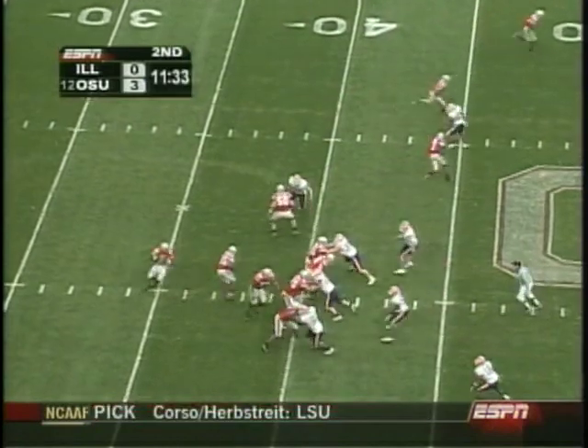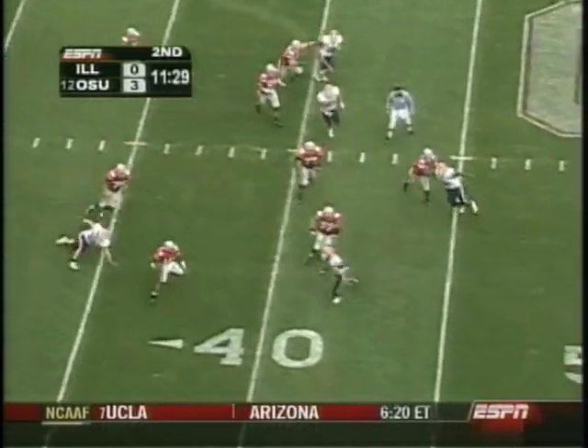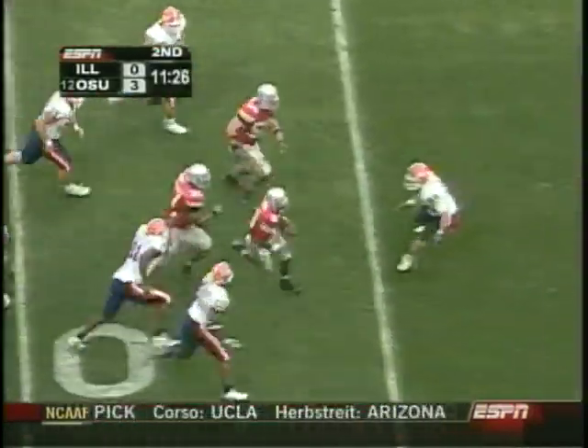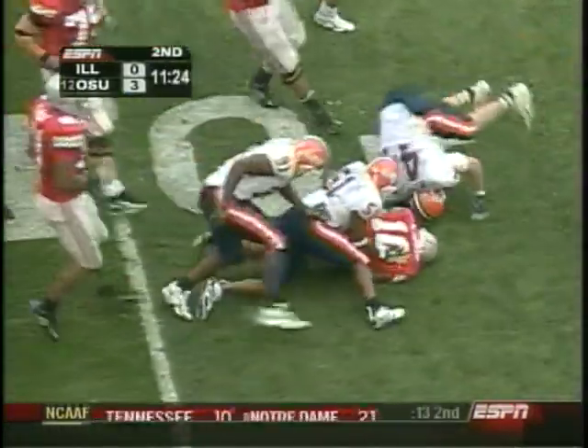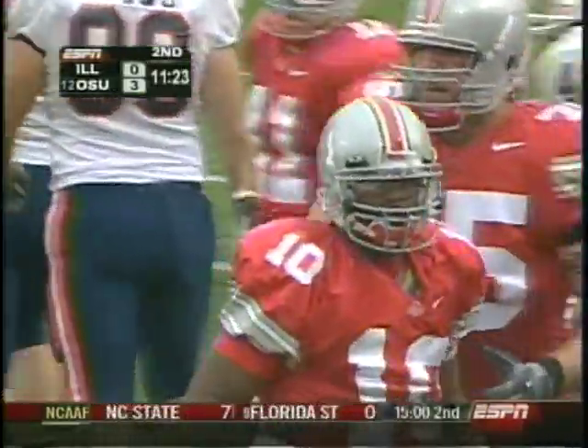Moves to the left side of the formation. Play action. Smith with time, senses pressure, gets out of there, crosses the 50, close to the 40. Heck of a run by the junior from Cleveland. A pick up of 20 yards.